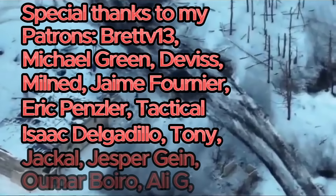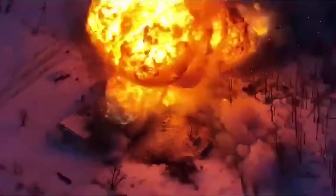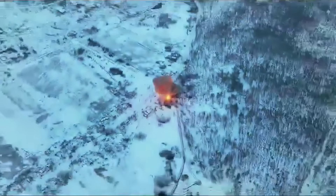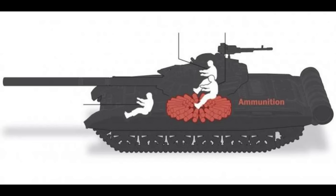Everyone by now knows that Russian tanks have a weakness, which is that they tend to explode when hit. Of course, this doesn't always happen, but it happens way more often than with most tanks out there. The carousel autoloader is often blamed for this, but is it really its fault?